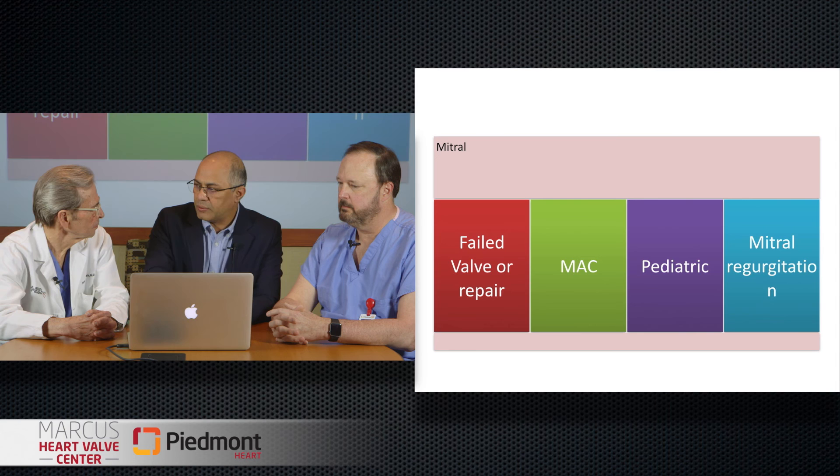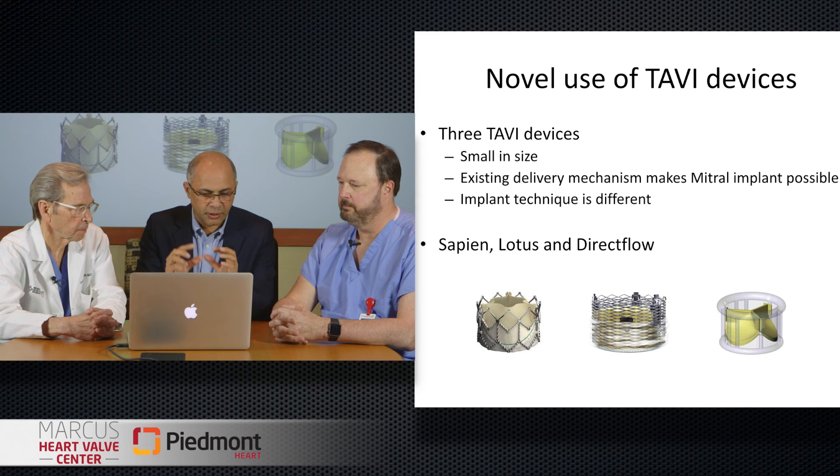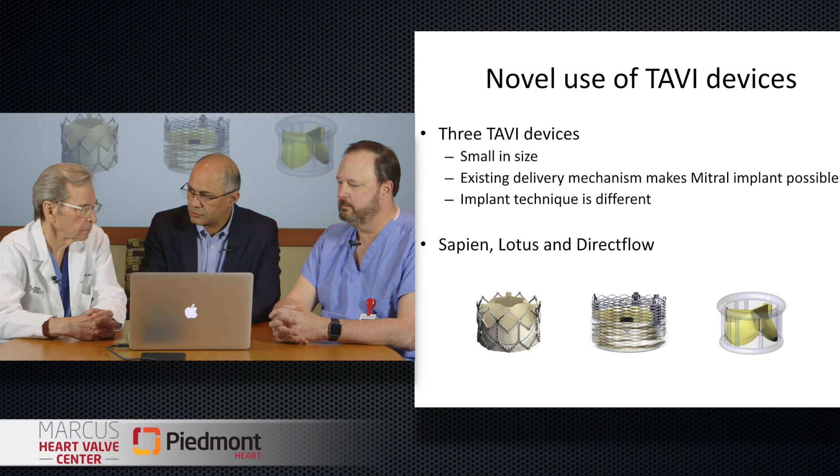Seeing the aging population and increasing valve disease, we're certainly seeing a lot of annular calcification — it's all over the place. In expert hands a lot of techniques are easy, but we're talking about applying this technology to everyone. The transcatheter valve heart team has already used TAVR valves in a variety of indications: failed valves or repairs, MAC, and pediatric patients. There are three devices currently used in the mitral because of their shorter height, which makes them easier to use for this indication.